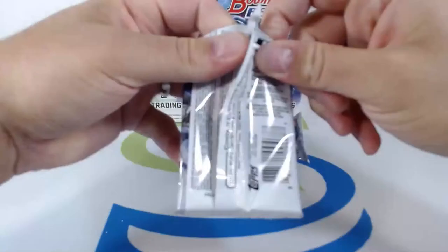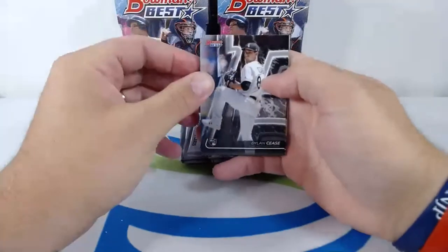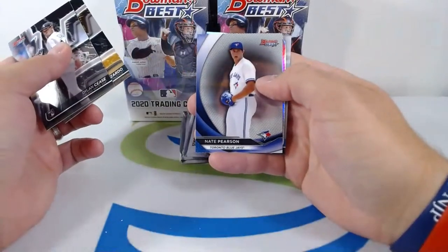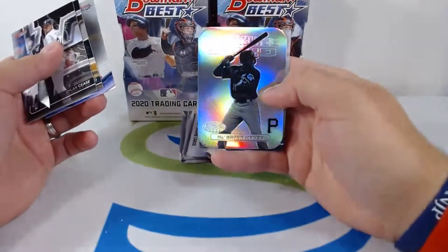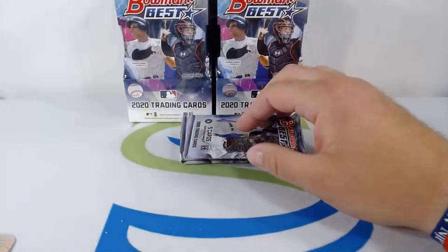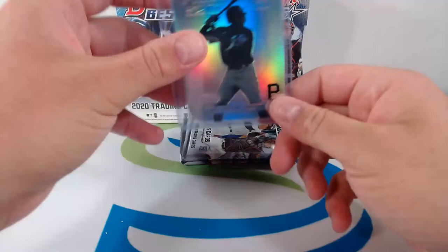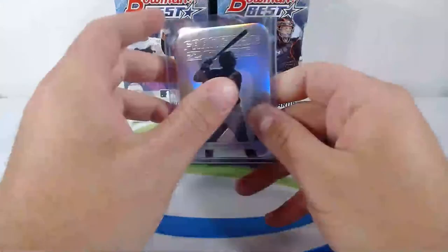Let's keep it moving — give us the Torkelson autograph next time. Dylan Cease nice rookie for the White Sox, Jesús Luzardo nice rookie for the A's, Nate Pearson, Ke'Bryan Hayes going to the Pirates — Chase C, nice hit right there — and a Gavin Lux rookie. Franchise 2020 Ke'Bryan Hayes — this guy is due, he's been around for a little bit. Strong Franchise 2020 Ke'Bryan Hayes, nice hit for the Pirates.